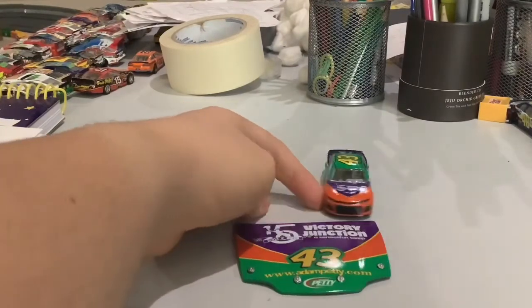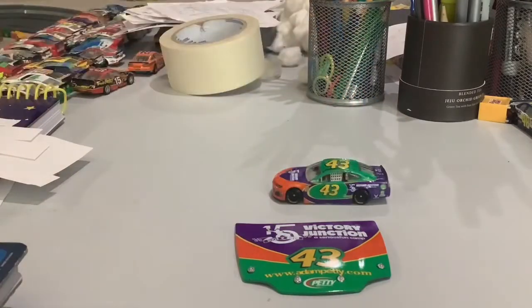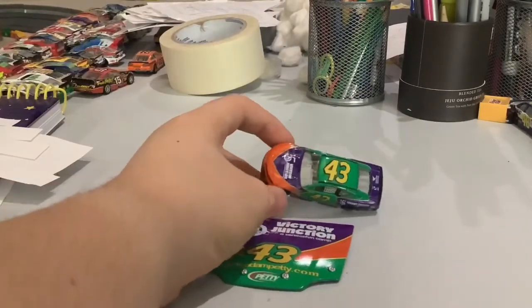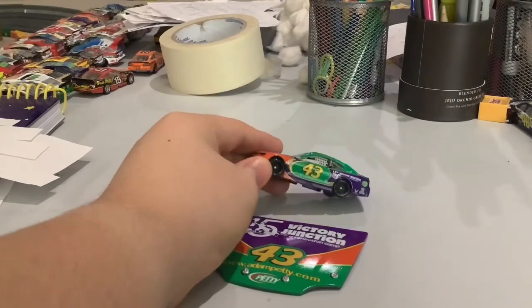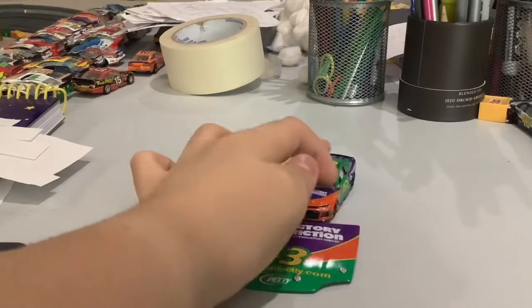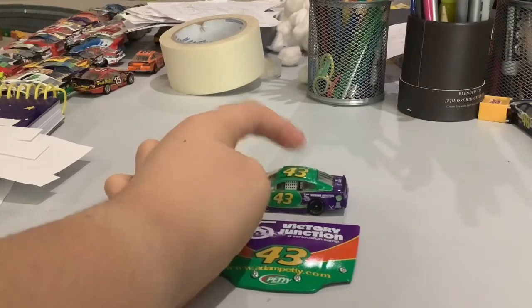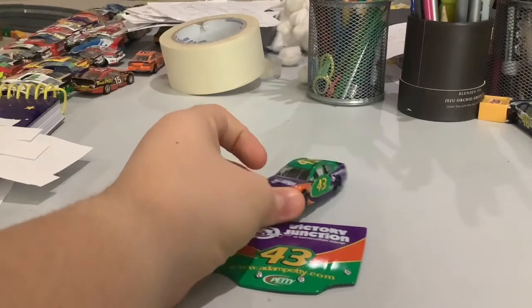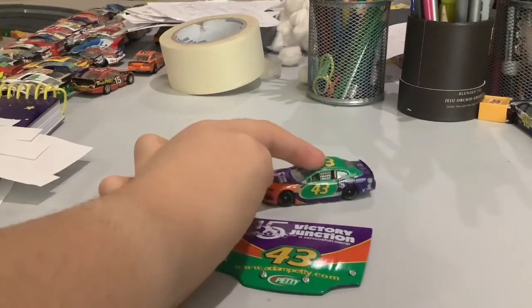So here's this car. The throwback is to Adam Petty's first ride, which was number 45, with this kind of paint scheme as well with a different sponsor, but now it's the 43. There's some purple, green, yellow 43, and some red or orange in the front. And 15 years, Victory Junction on the side as well. U.S. Air Force there. I gotta say, this is one of the best paint schemes there is.